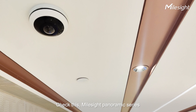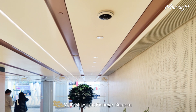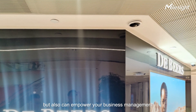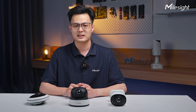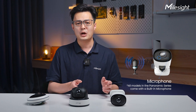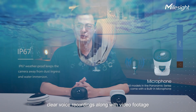The Myosight Panoramic Series has been doing a great job in Hong Kong shopping malls. With the Myosight fisheye camera, not only is security guaranteed, but it can also empower your business management with intelligent surveillance. And the 180-degree panoramic bullet and dome cameras both have built-in microphones to capture clear voice recordings along with video footage.